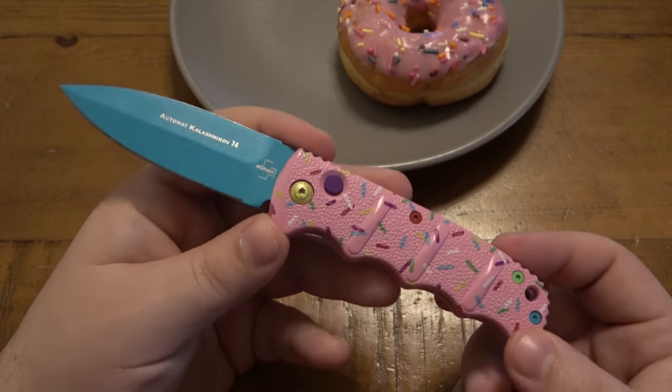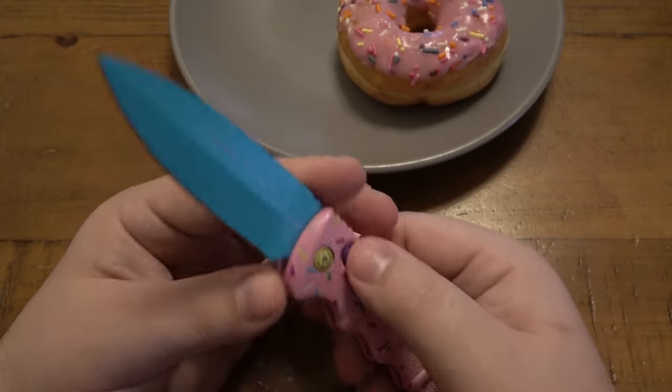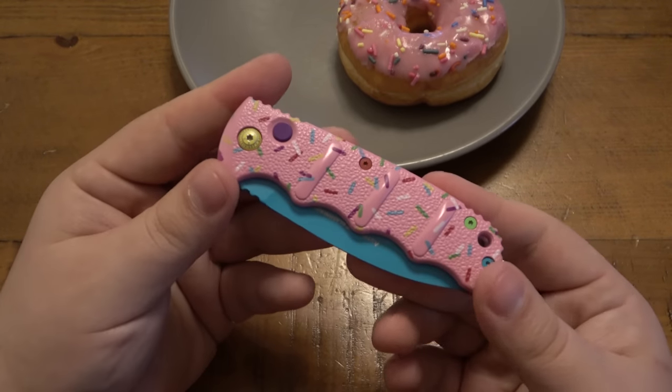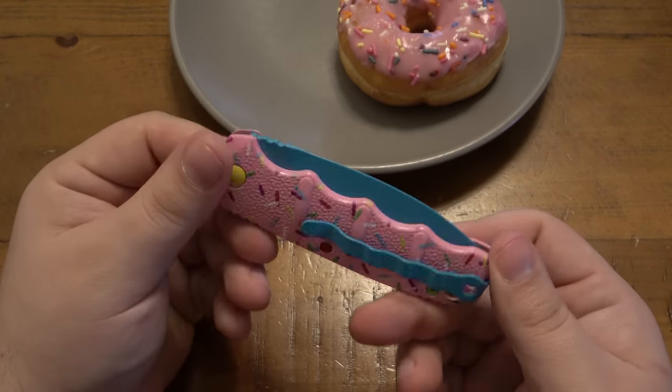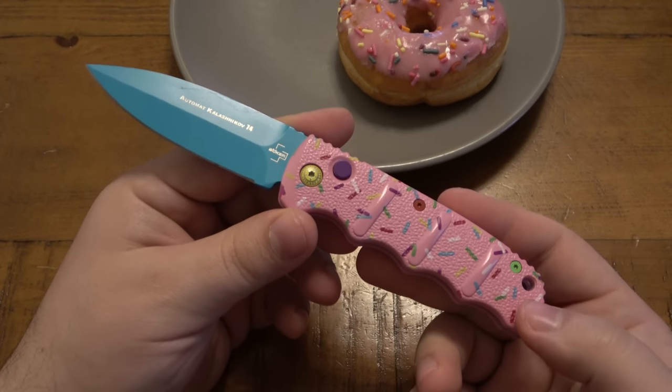That's what makes it fun. Funny paint job aside, it is a fantastic knife and worth every penny, whatever variant you end up getting if you're interested. But yeah, that's pretty much it — just wanted to do a video on the old donut knife.